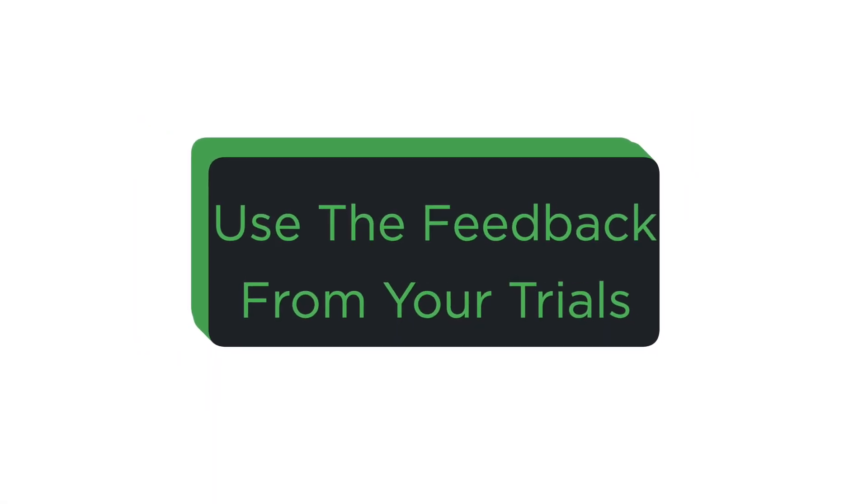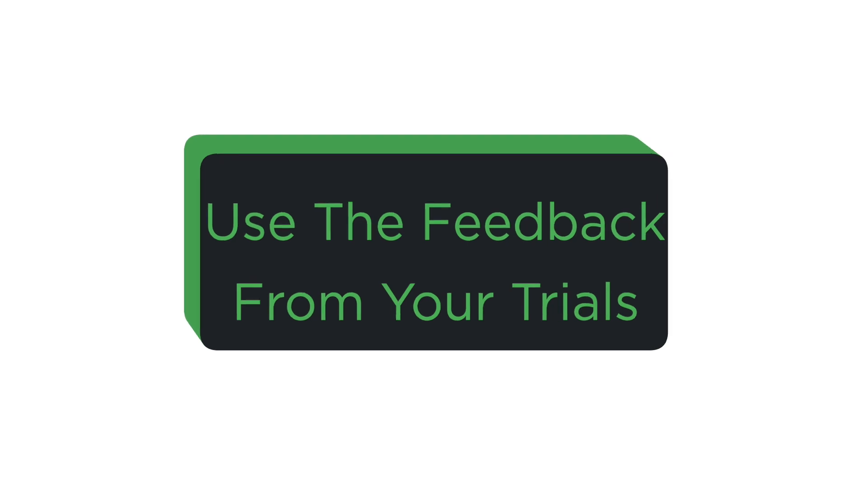Now let's jump into step number two. The second thing you need to do is to actually use the feedback that you've been given in your trials. Most of the time what happens is you get your exam paper back, your teacher does an exam review, and you go through — that's why I got that wrong, that's why I got that wrong — which is great, you need to do that. But honestly, is that going to change your behaviour the next time you get a similar question? Honestly, no.